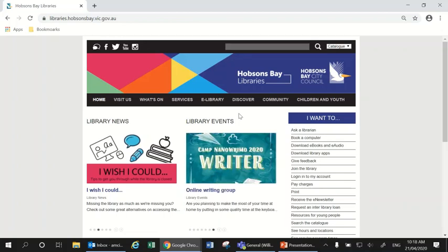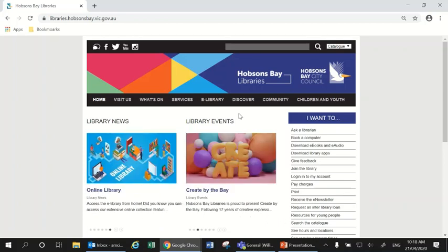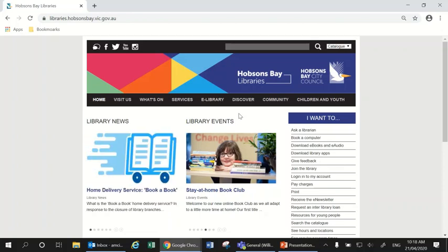All of the resources we're going to look at today are available online, so as long as you have a PC and access to the internet at home, this is all research you can do from your own home. All the websites used in this video will be listed on the screen at the end, and they'll also be linked in the video's description if you're watching this on YouTube.